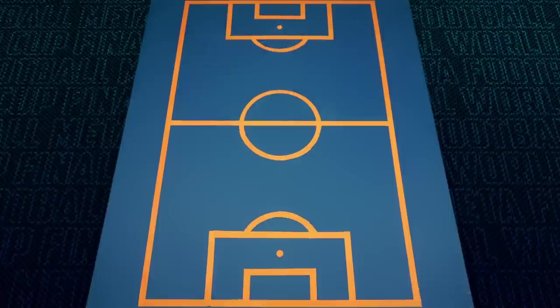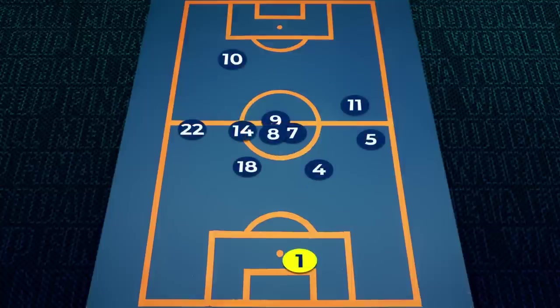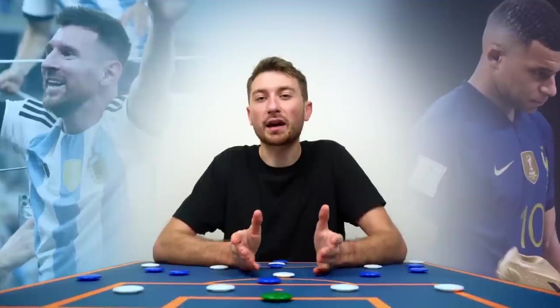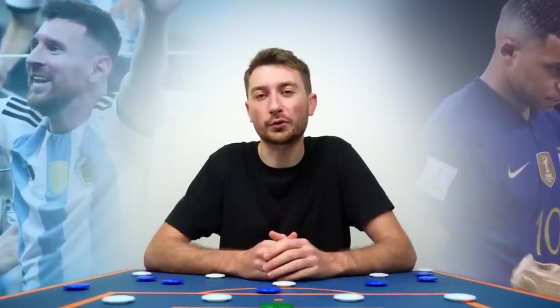This shape and offensive structure is also reflected in Argentina's players' average position throughout the match, with Messi much closer to Alvarez compared to Di Maria. Similarly, France's struggles can be seen in their average positions, with the midfield being completely squished and Mbappe the only outlet high up on the pitch. Di Maria was arguably Argentina's best player while he was on the pitch, winning the penalty and scoring the second goal after a beautiful counter-attack.